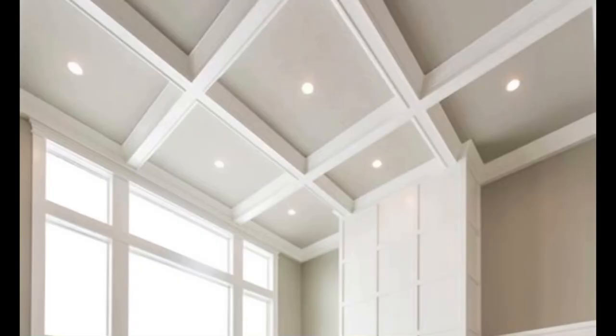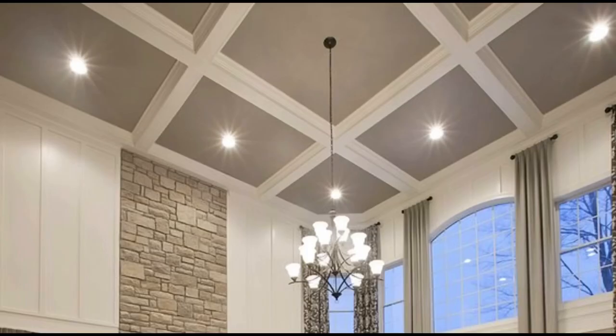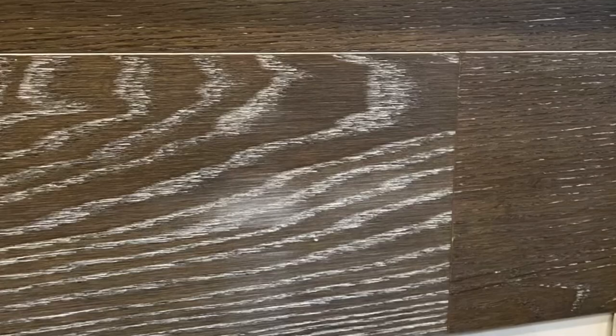This is the box beam ceiling going up above with recessed lighting — super pretty. We're also going with an upgraded carpet and carpet pad for the bonus room, guest bedrooms, and master bedroom walk-in closets. This is the stone we chose for our two-story fireplace — I think it'll be really pretty. We decided on dark engineered hardwood flooring — we had it before and loved it. It really makes white furniture pop and will complement that fireplace stone beautifully.